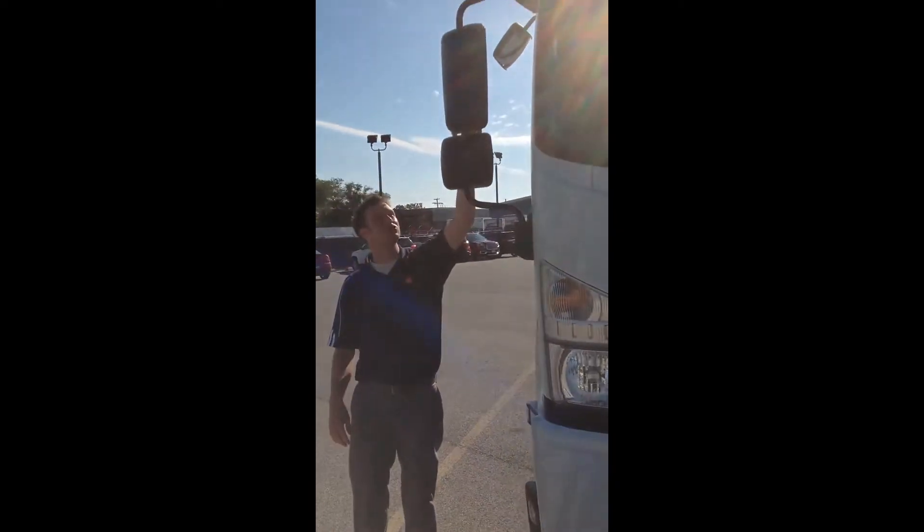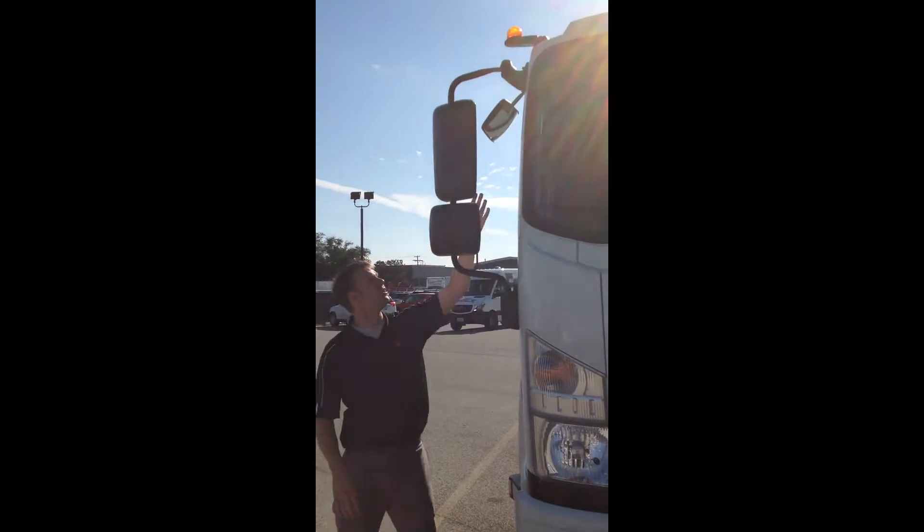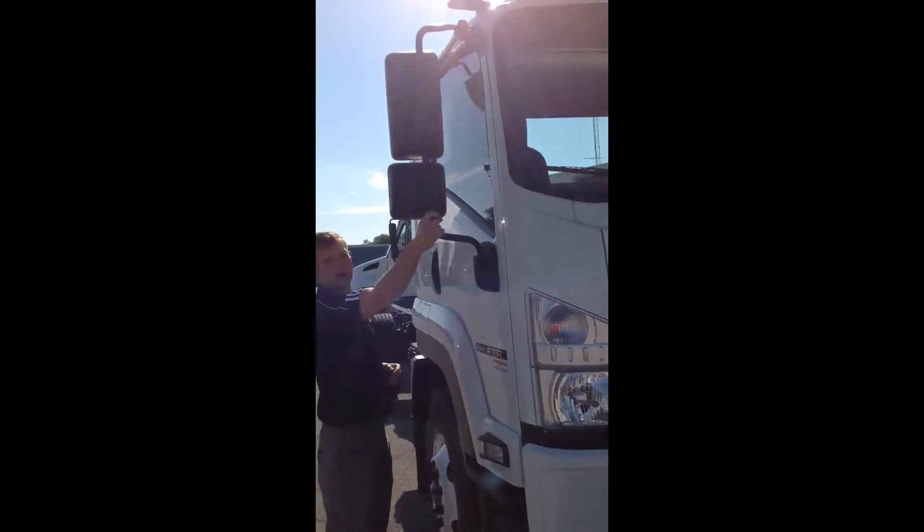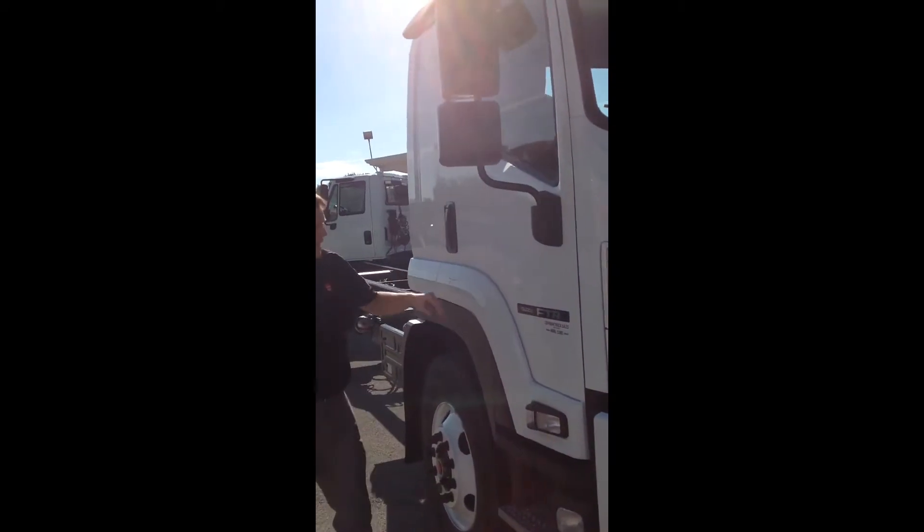Looking right here on the top, you've got a large mirror, a convex mirror, and then a down-view mirror on this side. An awesome part about this truck is it's got breakaway mirrors both on the front and back.